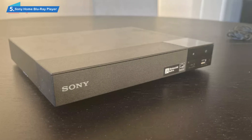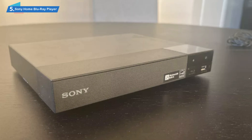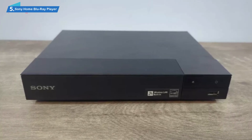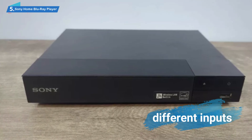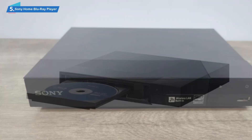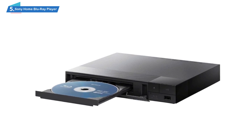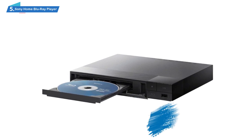When it comes to a Blu-ray player, there's a variety of different options, functions, inputs, and additional formats that may seem useful to one person while being entirely meaningless to another. Some will definitely appreciate a number of different inputs if they own an abundance of different devices. Some of the more tech-savvy people will certainly be grateful for a Blu-ray player that can handle a variety of different unorthodox formats.